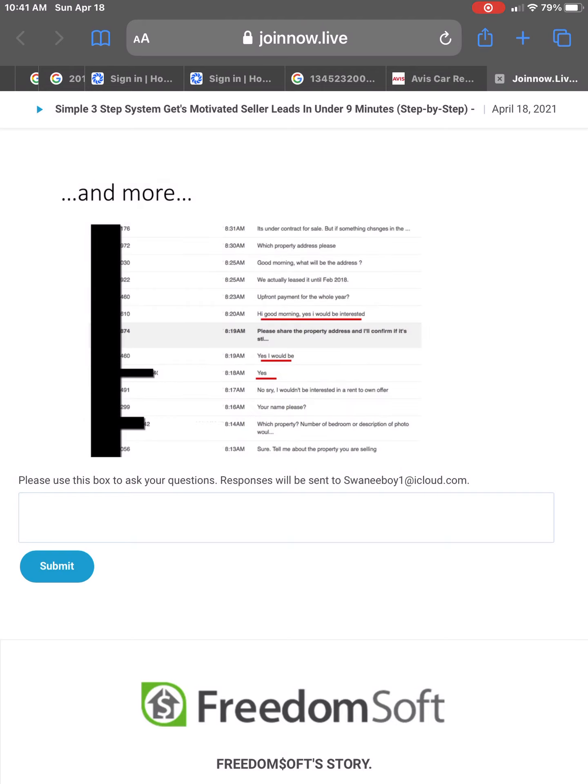Or take a look at this one: 'Hi, good morning. Yes, I would be interested.' 'Yes, I would be.' These are all replies — answers to us asking if they would be interested in selling their property.